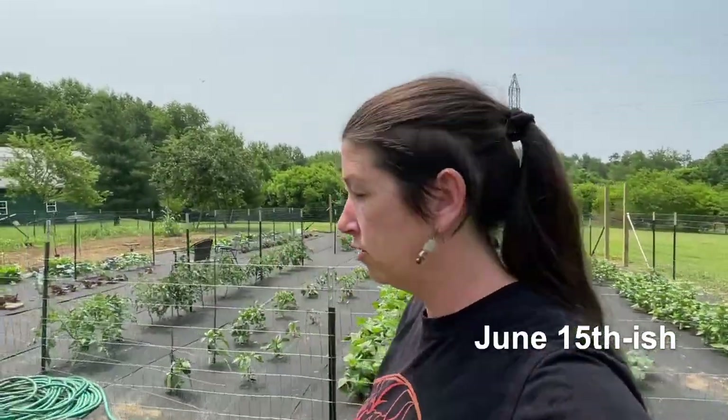All right, let's get it. It is June 15th-ish. It is 78 degrees out. We are in Kentucky, Zone 6B, and this is our June garden tour.